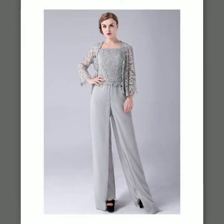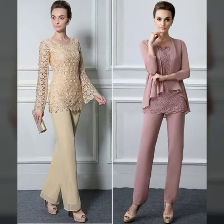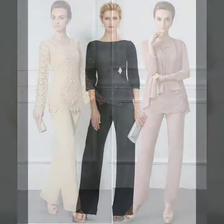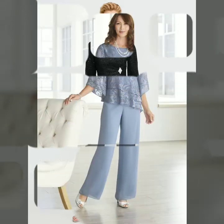Bismillahirrahmanirrahim, Assalamu Alaikum! Welcome back to my YouTube channel. Hope you all are fine. Today in this new video I will try to show you more stylish, affordable mother of the bride dresses and jumpsuits collection — most beautiful, most attractive, super gorgeous, super amazing, super trendy collection.